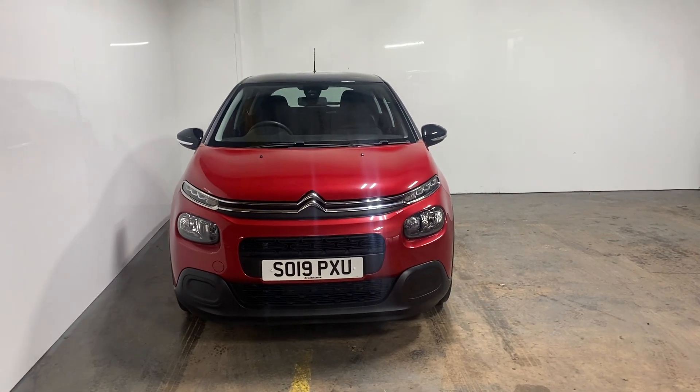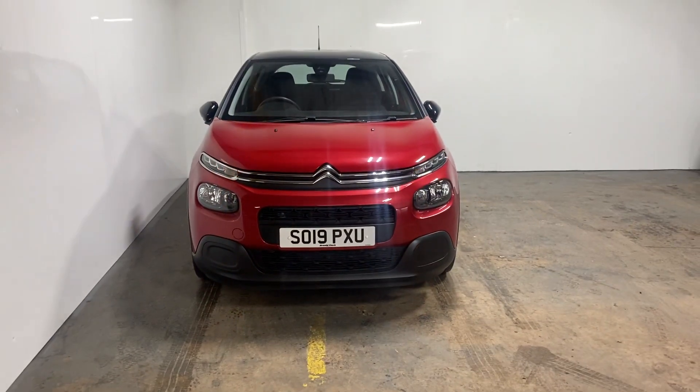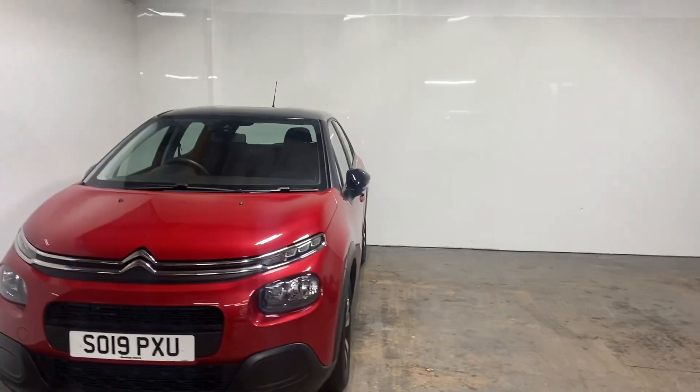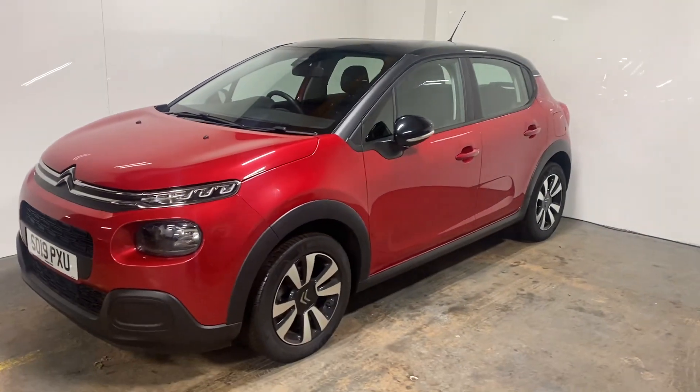Hi folks, Stephen Lindsay here from East Kilbride Used Car Center. This is just a — not my normal video — just of a really nice car we've taken into stock. It's a Citroen C3 Purell, really nice car, really clean and tidy.